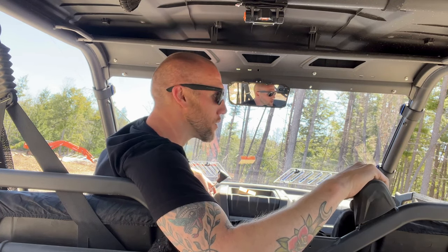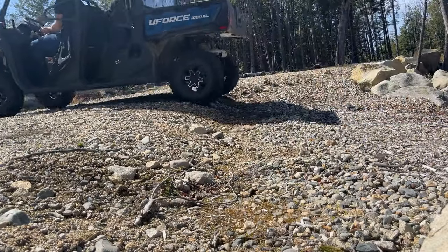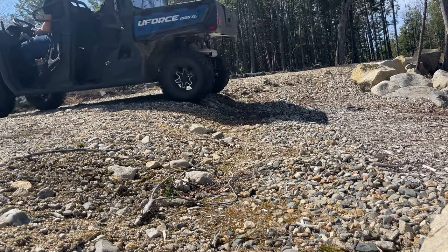You can get high-centered or have a rock smash the bottom of your machine, which sounds worse than it is, but it's not fun. I'm going to show you real quick going over this hill right here — just a quick shot of how close it gets.